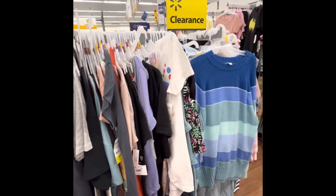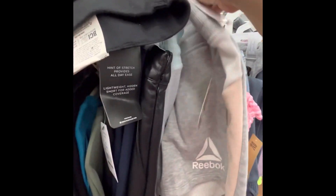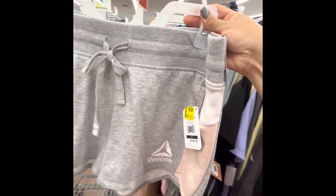Hi guys, welcome back. Here we are at Walmart. There's a whole bunch of clearance. I just scanned this one and it's ringing up at $1.